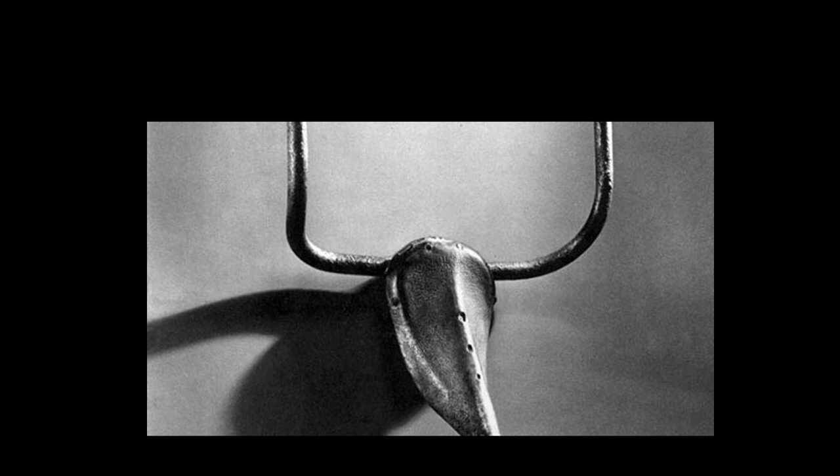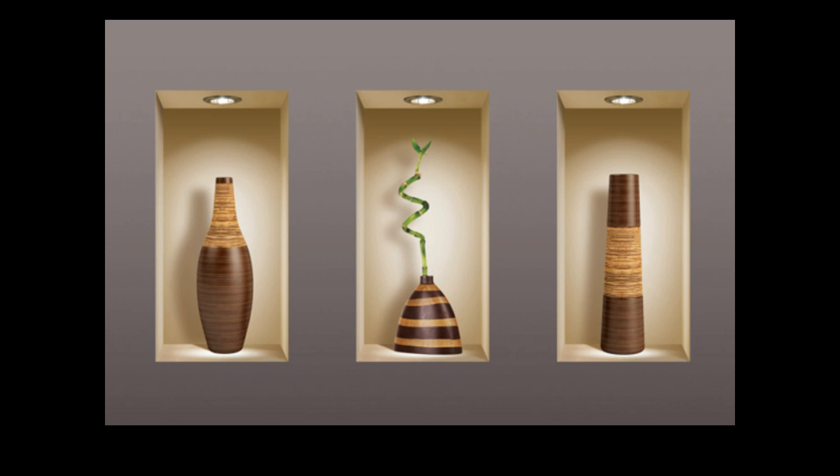Here is a similar idea by Pablo Picasso. This was called The Bull. With a bicycle seat and bicycle handlebars, he's created this image.